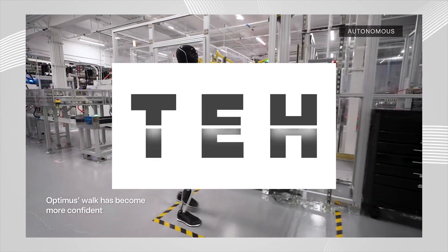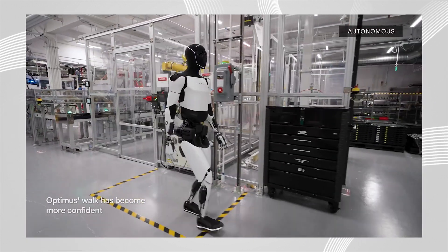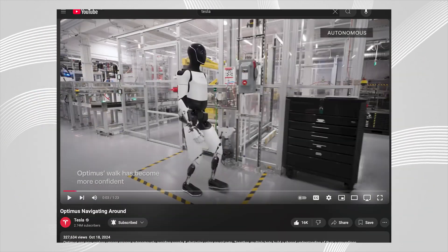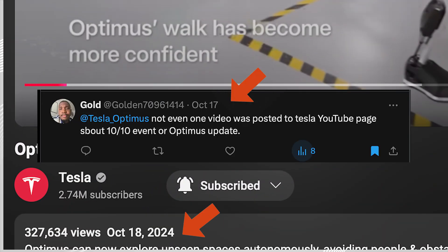Alright, what's up fam. Tesla just posted a new bot video and I'll get to it in a moment, but I found something rather amusing. I don't know if it's just a coincidence or not, but Tesla didn't upload a single video on their YouTube channel until I called them out for it on X.